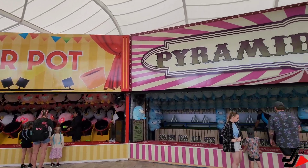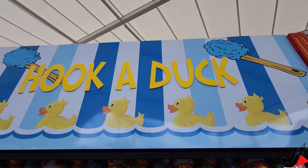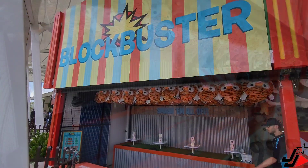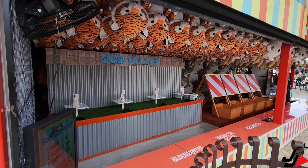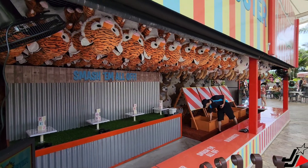Hey guys, so also over here at SeaWorld they've actually revamped the entire Midway Games area in the plaza, just like they have at MovieWorld. The same external company has come through and revamped all the games — some of them are called different things but they look really awesome. They've also got a hook-a-duck attraction, lobster pot, and pyramid smash. They've also put new games at the back end of the Midway facing the Nickelodeon stage — there's a blockbuster and a rebound game. Most games are around $6, or two for $10.